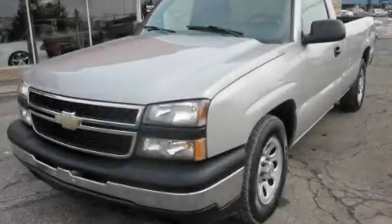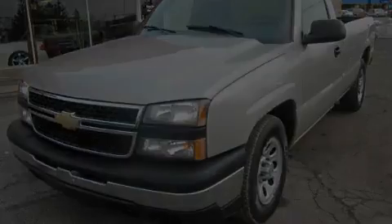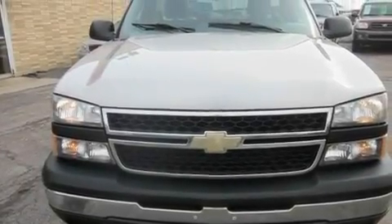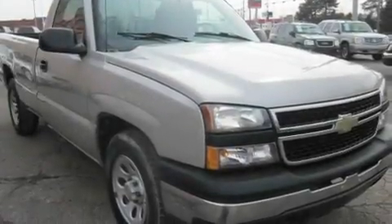This is a 2006 Chevrolet Silverado. It has the power to move what you need and the look, too. It has a 4.3-liter six-cylinder engine and an automatic transmission.